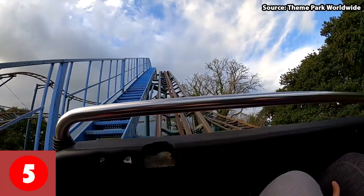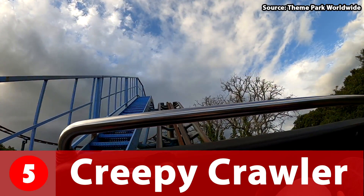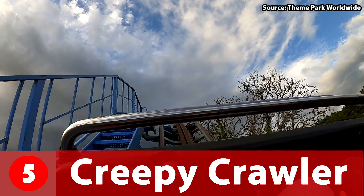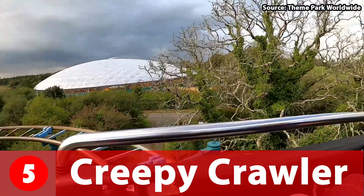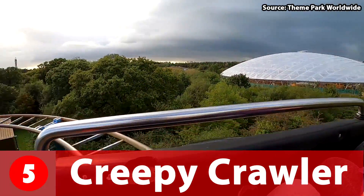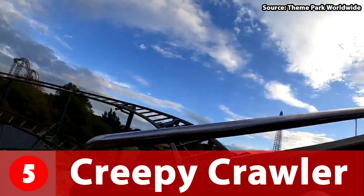Coming in at number 5 we have Creepy Crawler, a Pinfari family coaster opening in 2017. This ride was once themed towards Roald Dahl's famous book James and the Giant Peach. Since then the name as well as the theming has unfortunately changed.